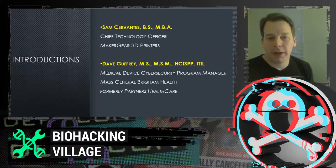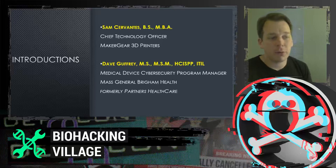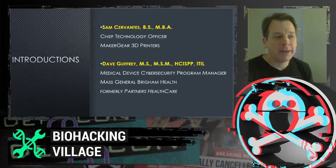Also leading the project with me is Dave Guffrey. He's the Medical Device Cybersecurity Program Manager at Mass General Brigham Health Care. We're going to give you a description of our project, what we did, and how we went about it.